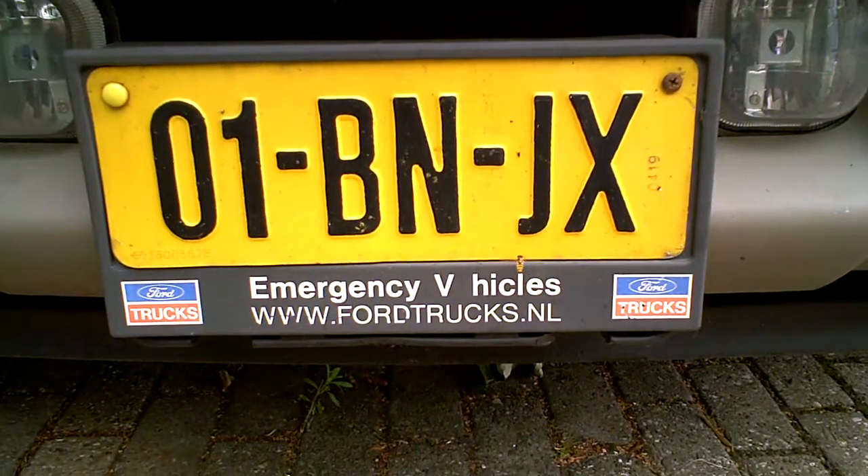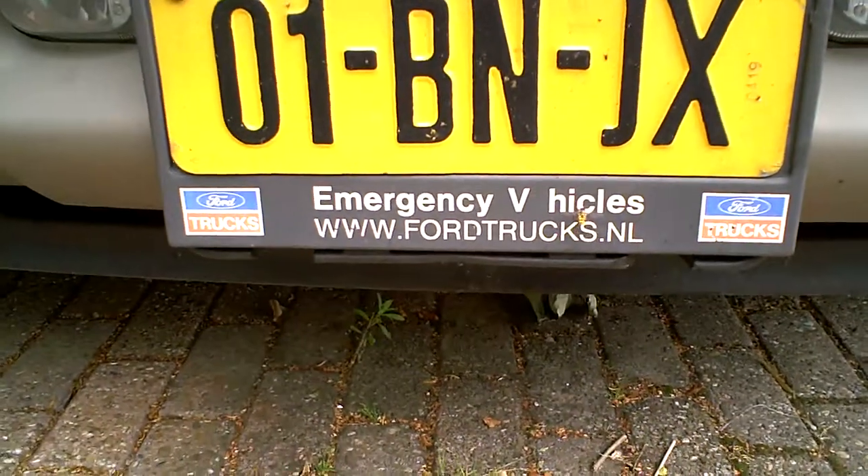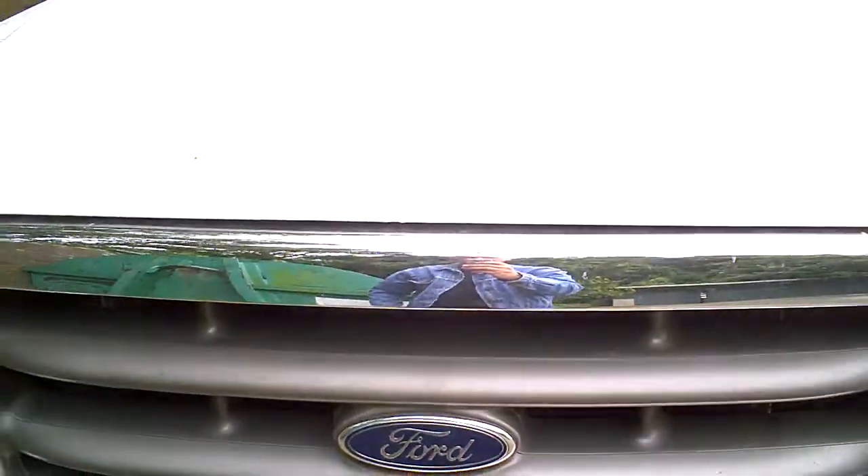Good morning, tubers. Well, instead of a nice old rusty Chevrolet, let's have a look at a nice, well, not so rusty Ford.